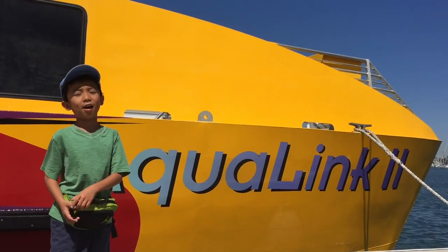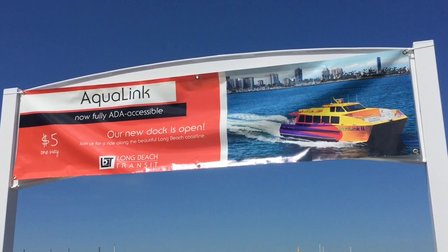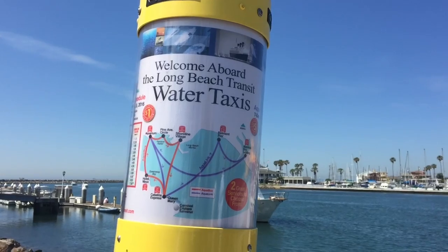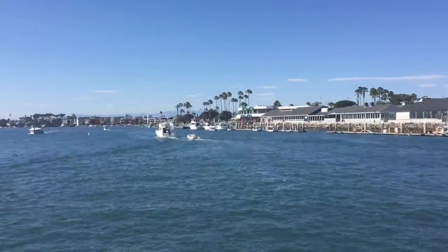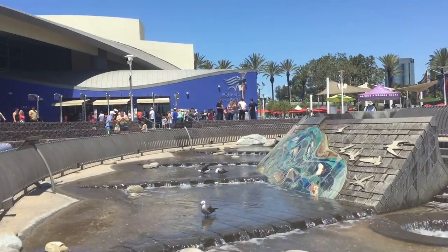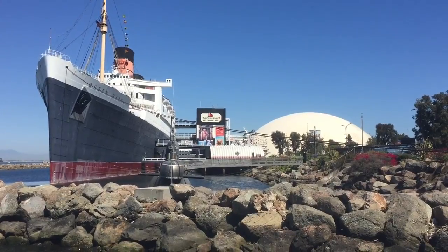Today we're going behind the scenes at Aqua Link. This is a water taxi operated for Long Beach Transit by Catalina Express. The Aqua Link costs $5 each way, and it takes you to the Aquarium, Queen Mary, or Belmont Pier.